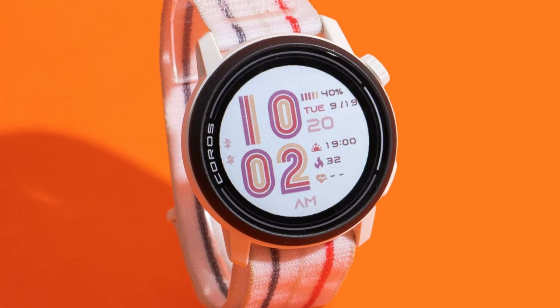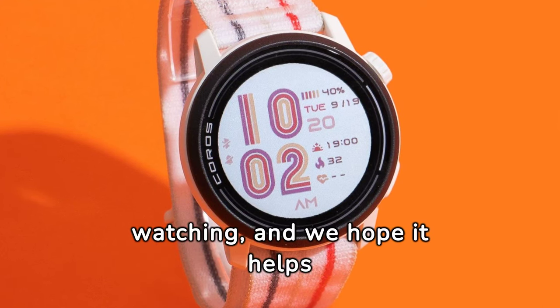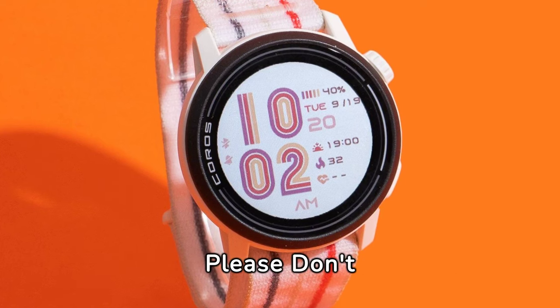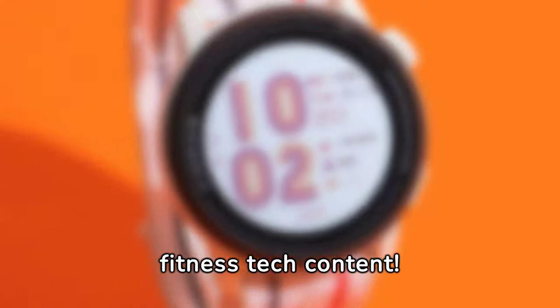That wraps up our video today. Thank you for watching, and we hope it helps you with your buying decision. Please don't forget to like, comment, and subscribe for more fitness tech content.